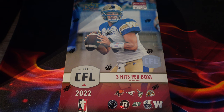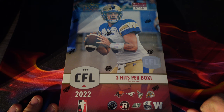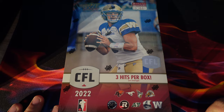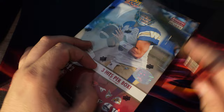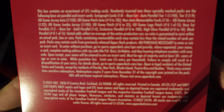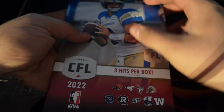Hey everyone, today I have a CFL hobby box for you. It has eight cards per pack and 16 packs altogether. Apparently you get three hits per box. Let me get this thing open and I'll flip over to the back. Here's what it all says on the back — if you want to read it, pause the video to see what's all in it. So how do I do this? Can I pop them out?